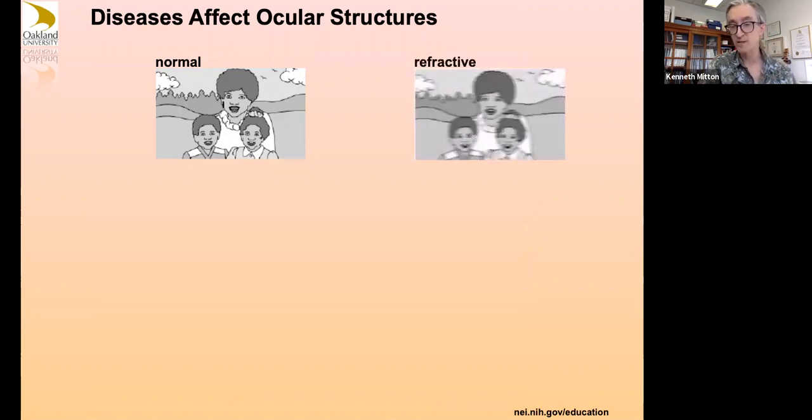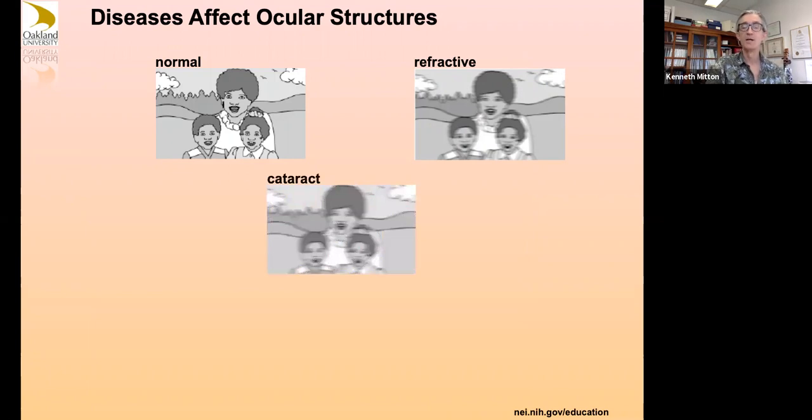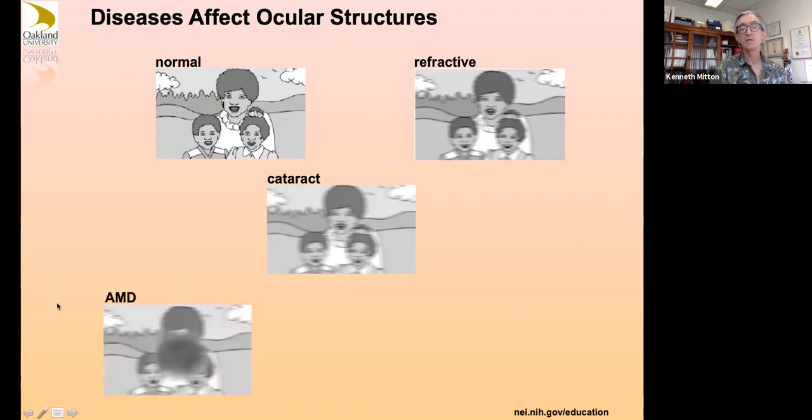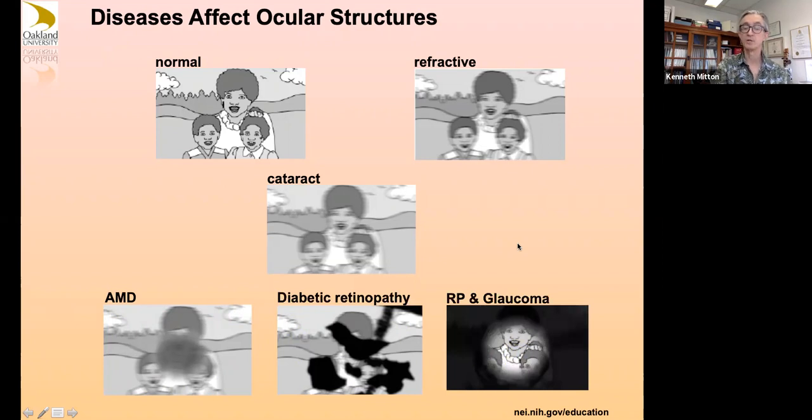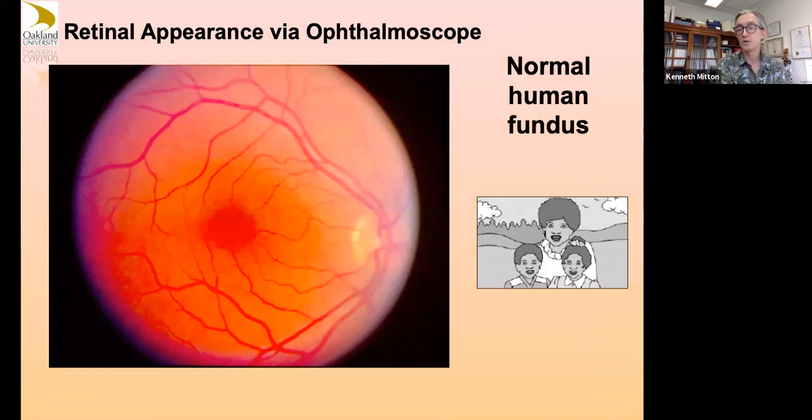Normal vision versus disease states: refractive errors like nearsightedness are well known. A cataract gives you fuzzy vision because your lens scatters light and that can't be corrected by glasses. AMD — age-related macular degeneration — tends to affect your central vision. Diabetic retinopathy can affect your peripheral or central vision. Retinitis pigmentosa and glaucoma tend to affect peripheral vision loss first, which can progress to central vision loss.